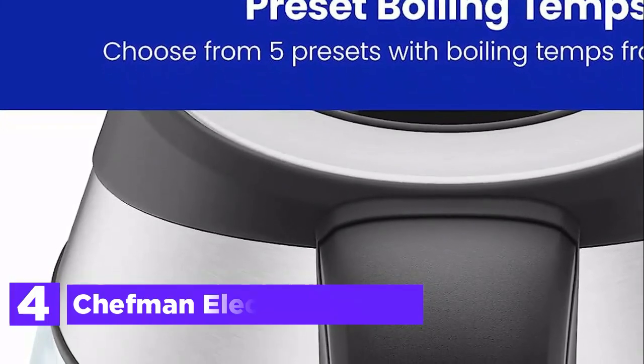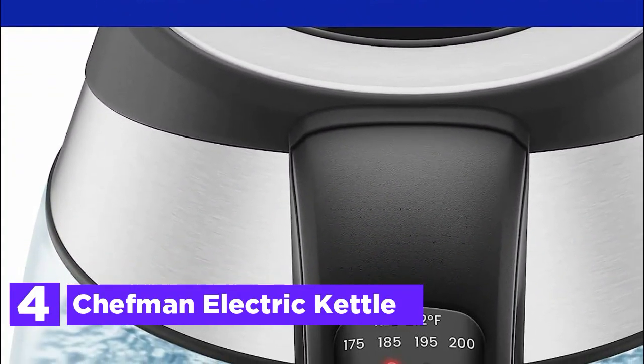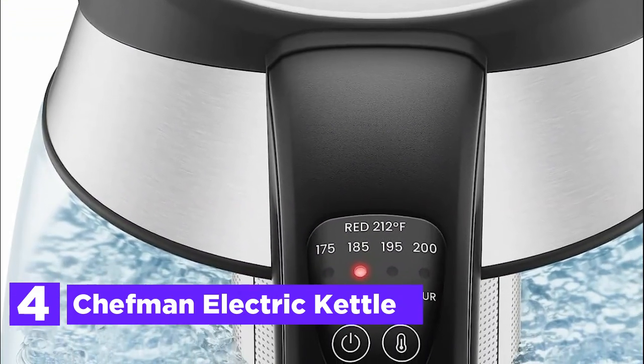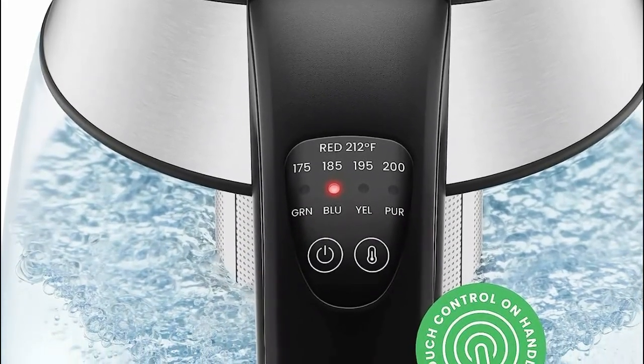At number 4, the Chefman Electric Kettle, designed to boil water in record time. In just a mere 3 minutes, you can have perfectly heated water for your favorite beverages like tea, hot chocolate, pour-over coffee, and more.